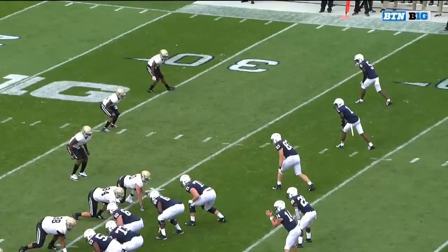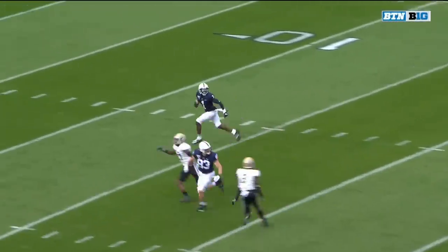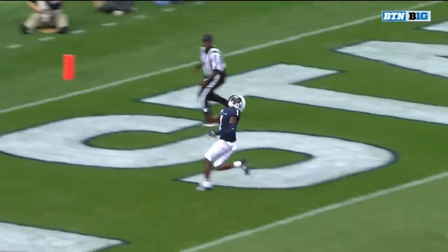36-yard pass — he just had to loft it up there. What I love about Sean Clifford here is he keeps his eyes downfield. When he scrambles and steps up in the pocket, KJ Handler is there.